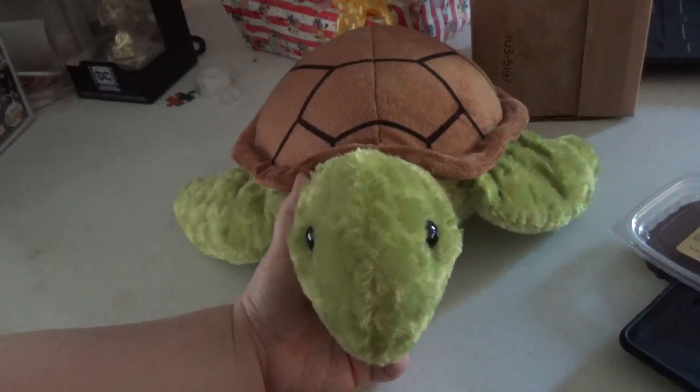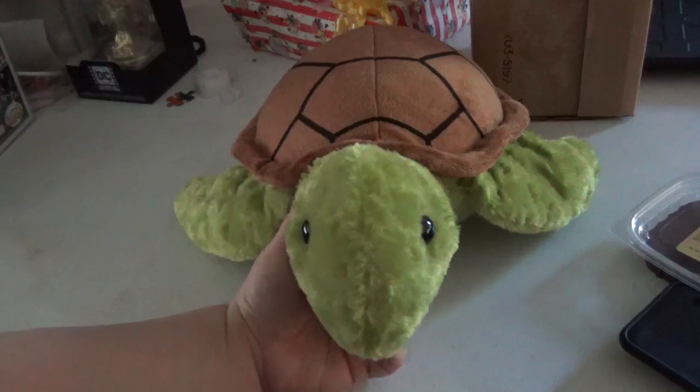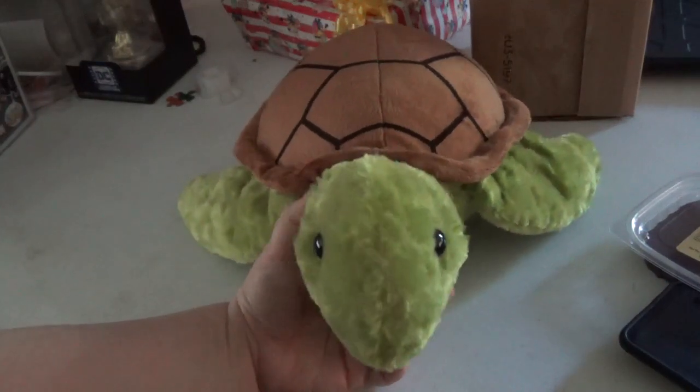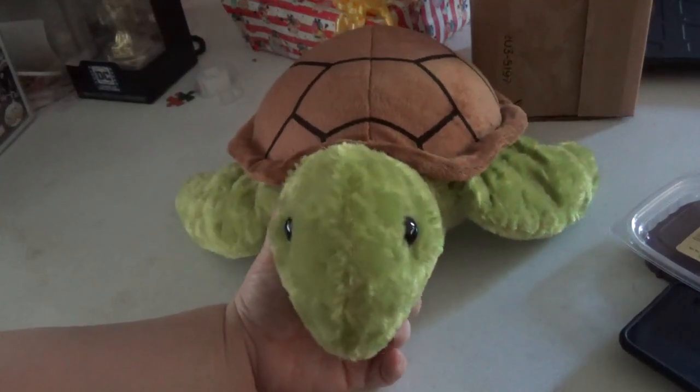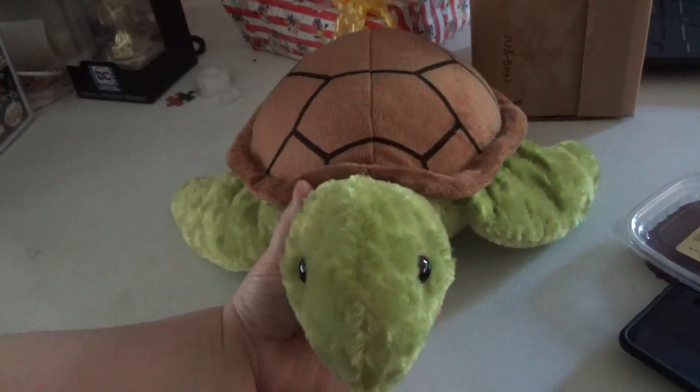I think it should have been Crush — that would have been great because of the character — but I've never been able to find Crush. I'm looking. I'm going to Walmart tomorrow. Hopefully we find Squirt as a plush.